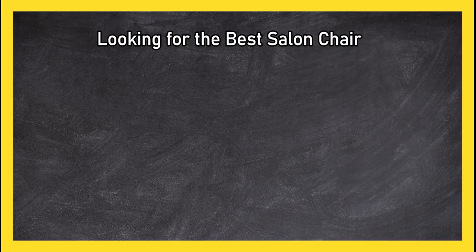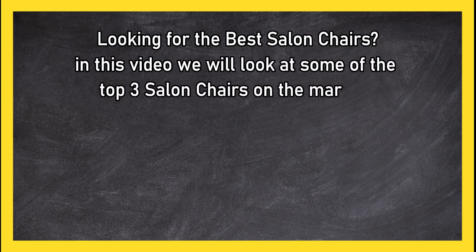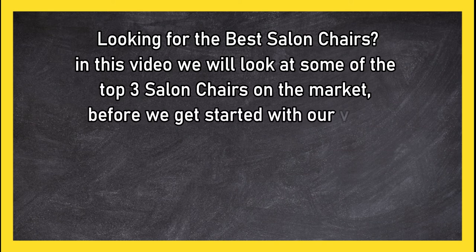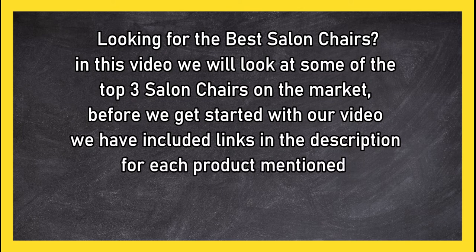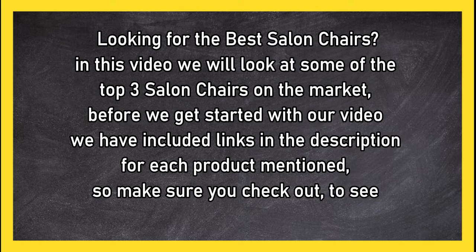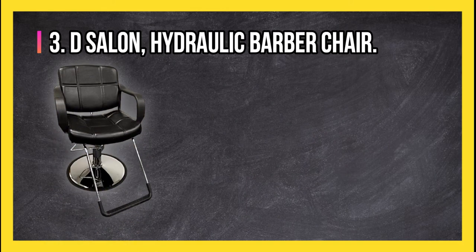Looking for the best salon chairs? In this video we will look at the top three salon chairs on the market. Before we get started, we have included links in the description for each product mentioned, so make sure you check out to see which is in your budget range.